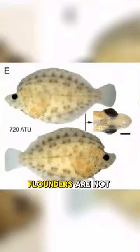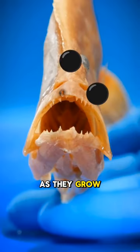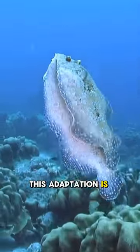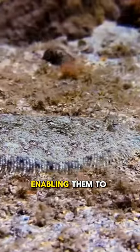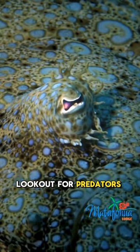Interestingly, flounders are not born with eyes on either side of their head. As they grow, one eye migrates, so both are on top. This adaptation is key for their survival, enabling them to lie flat on the ocean bed while keeping a lookout for predators and prey.